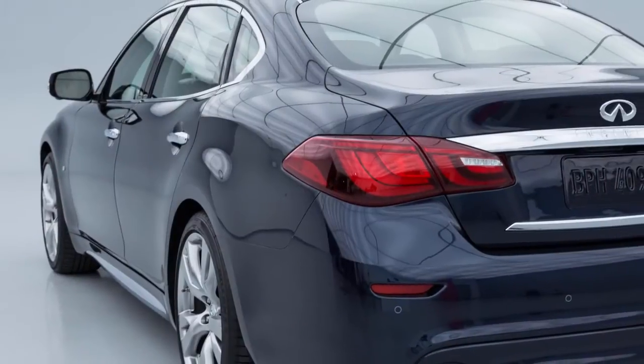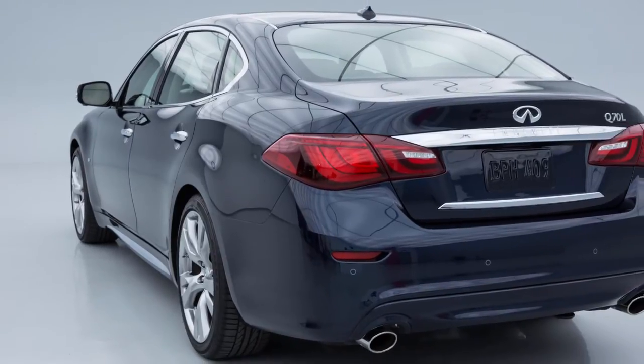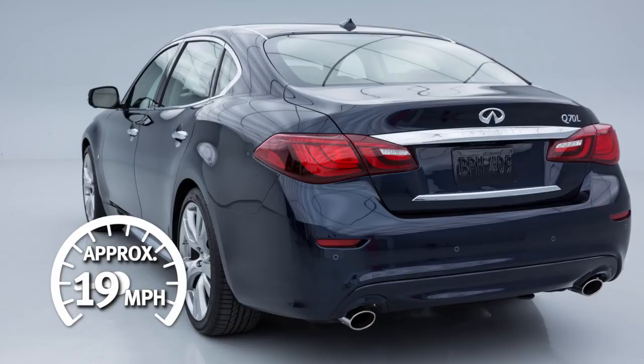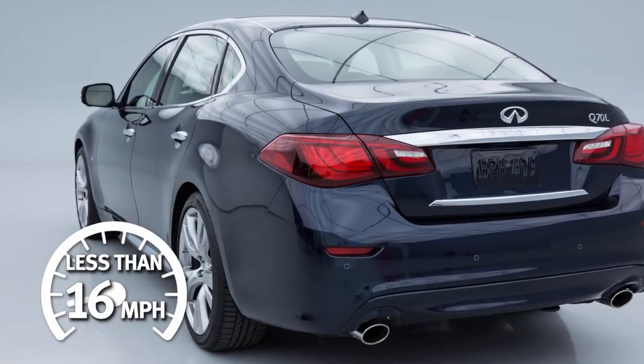When the vehicle starts to move, it produces a sound. The sound stops when the vehicle speed reaches approximately 19 miles per hour while accelerating. This sound will activate again when decelerating to a speed less than 16 miles per hour.